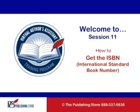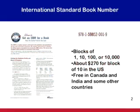Hi, and welcome to task number 11, how to get the ISBN. Before we get started, make sure you have downloaded the how-to number 11 so you can follow along with us. Let's talk about getting the ISBN number for a book.